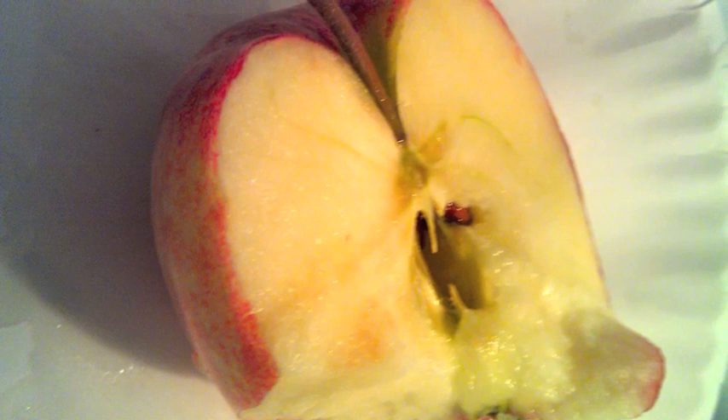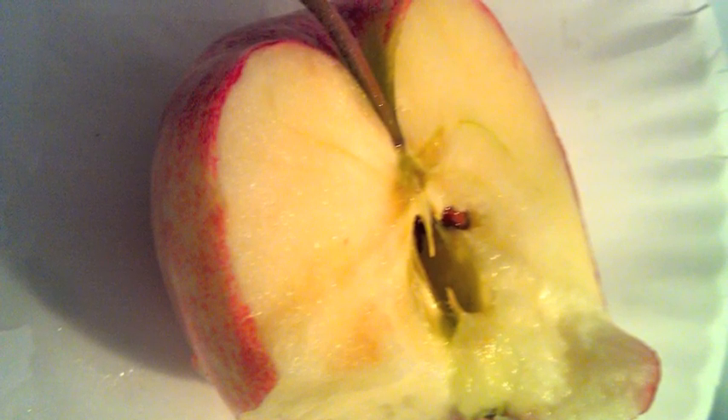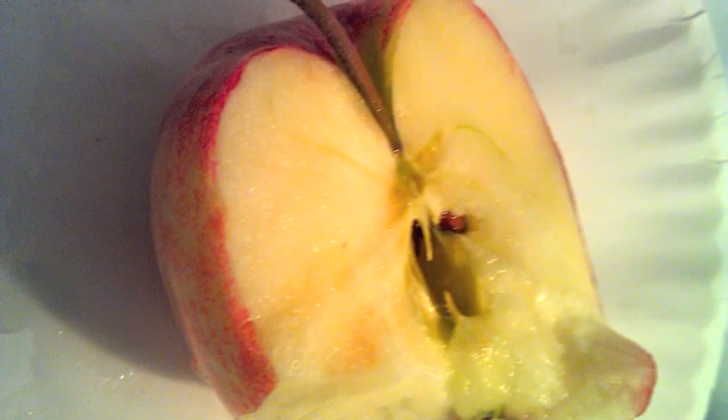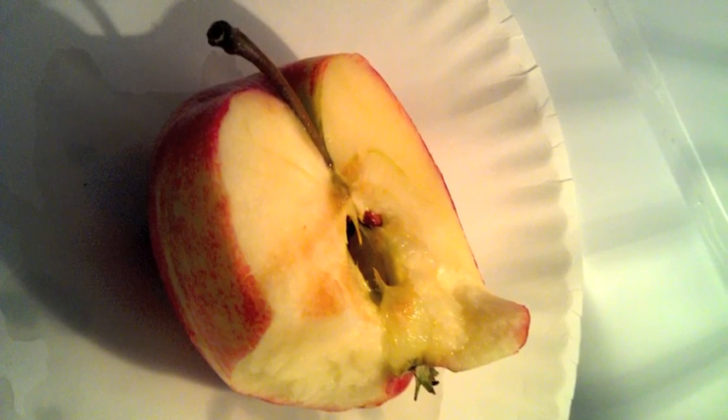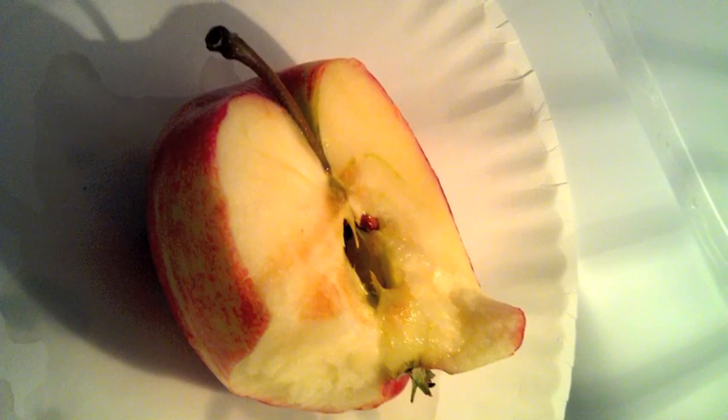The last apple is in a place with an extremely low temperature, and the surface of the apple is covered in lemon juice, causing further denaturation of the enzyme. Because of this, the last apple has hardly any brown spots at all.